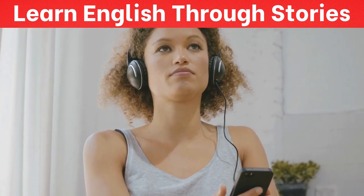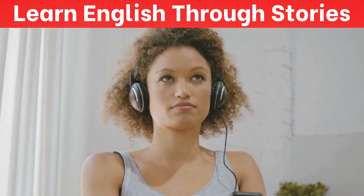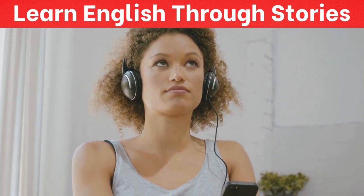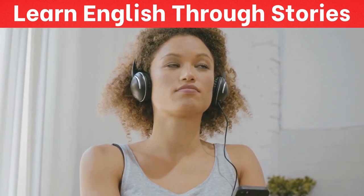We've got a fantastic source today — a podcast called Learn English Through Story. They really make vocabulary sound fun, and trust me, these tips are going to change the way you learn. I'm all ears.